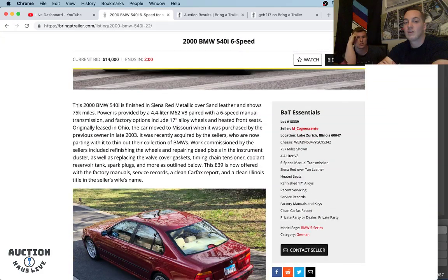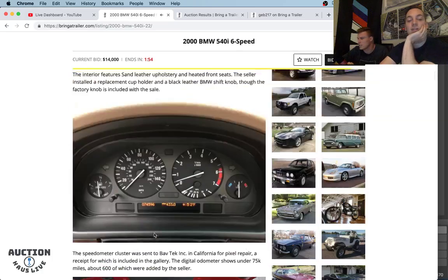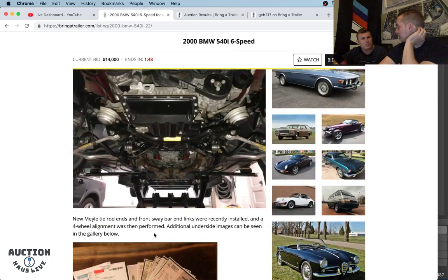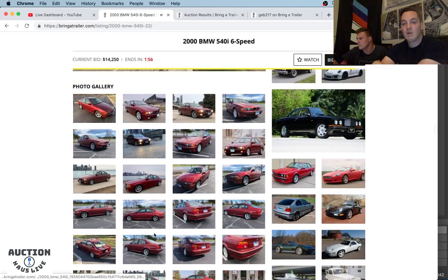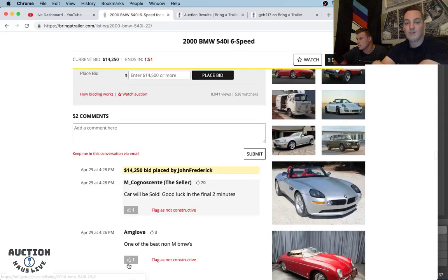It's kind of incredible how far displacement versus power has come. Did you see the BMW four-cylinder with 600 horsepower? BMW just launched a four-cylinder producing around 600 horsepower — I think it's a development engine right now, but I could see that going into like an M2. They said it was branded as an M division engine. Maybe they're launching a Z4 M. The seller just announced the car will be sold, so I take that as the reserve has been met. We just had a bid by John Frederick come in.